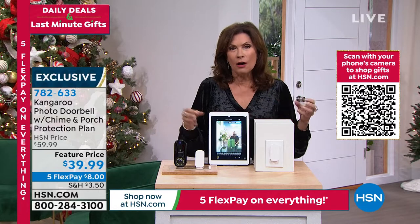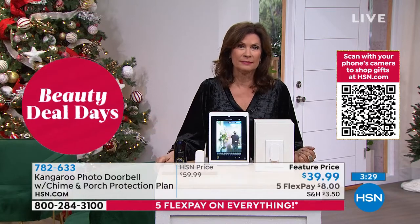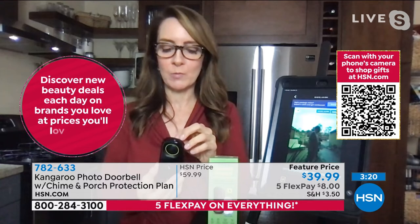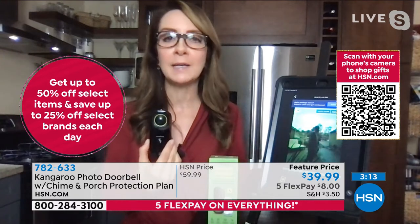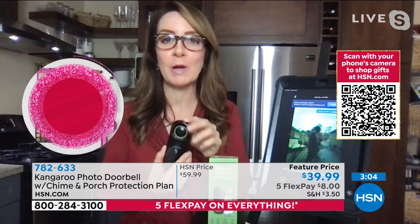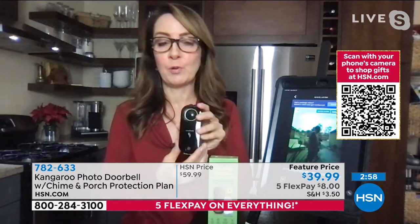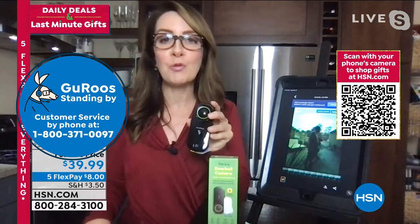When you think of all the places you could use this, it just makes sense to get it for the people you care about. I even tell my friends that are realtors — it's a great gift to give your clients too. I got a cutting board when I bought my place. This I would have loved so much more because it really provides peace of mind and security for the people that you love. If they have a package stolen, they're going to be reimbursed through Kangaroo Security. You can make that claim through the app — you just have to provide proof of receipt and a picture of somebody taking it off your porch.